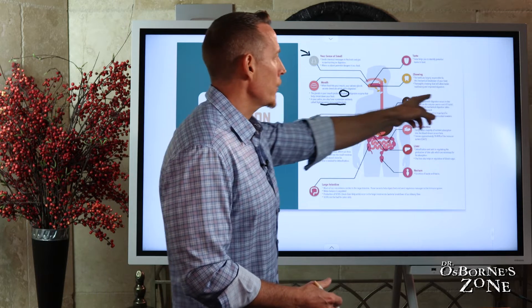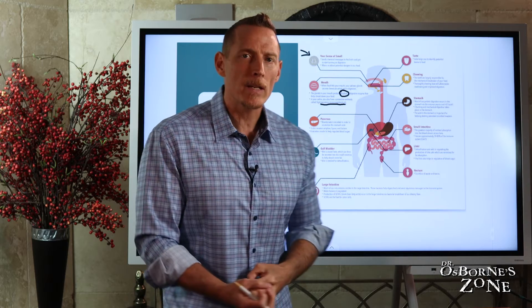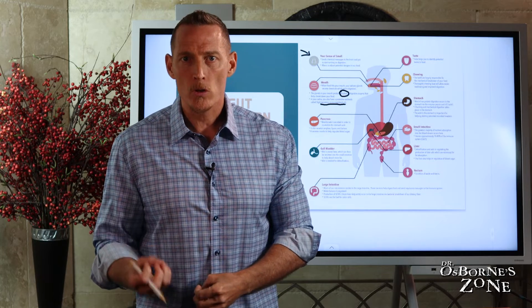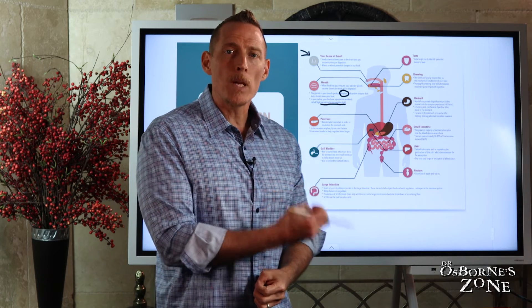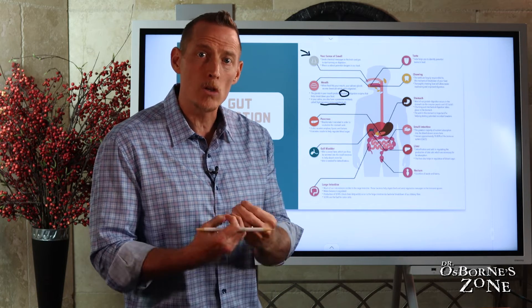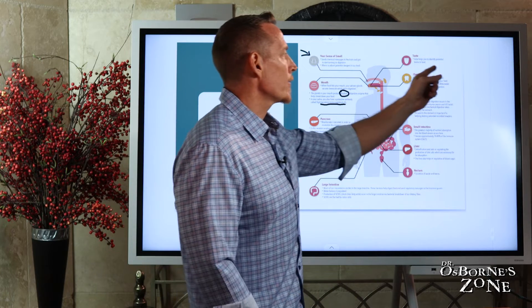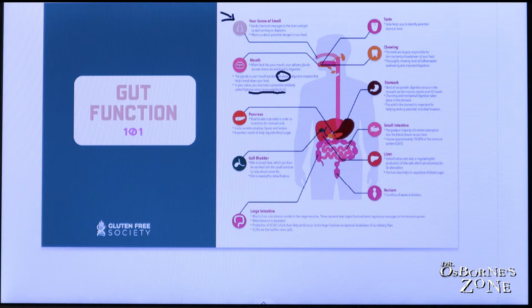Next we have chewing — still in the mouth — the mechanical breakdown of food by the teeth. The healthier your teeth, the better you can chew and mechanically break down your food, the better off you're going to be when relying on the stomach and small intestine, which have digestive enzymes to break that food down further. The better you can chew your food, the more capable you'll be of breaking it down enzymatically as you go through the GI tract. Thoroughly chewing food allows easier swallowing and improved digestion.